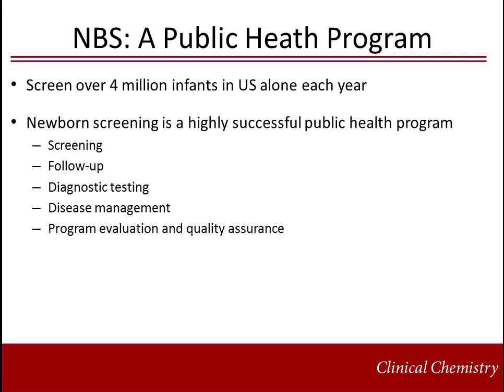Disease management involves creation of the medical home and is often multi-disciplinary care, including clinicians specializing in metabolic, endocrine, or hematologic diseases, nutritionists, pediatricians, and genetic counselors. Evaluation and quality assurance strives to improve programs through efforts such as collection and review of follow-up and outcome data, published technical standards and guidelines, proficiency testing, and standardization of analytical methods and clinical cutoff ranges.